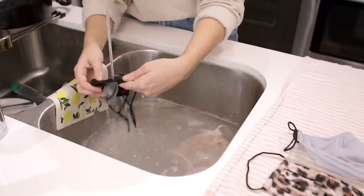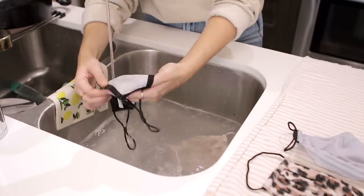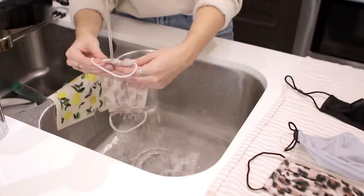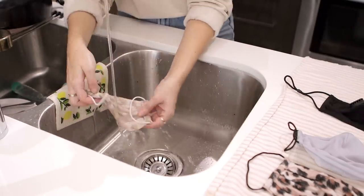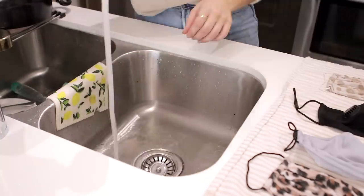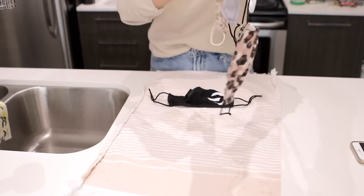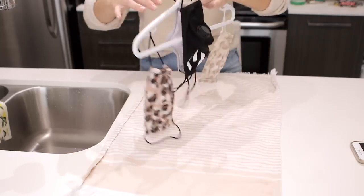I really rinse the soap out thoroughly, then put them on a towel to dry. I had a genius idea — since I was already hanging everything else to dry, I grabbed a hanger and used all the little hooks on it to hang the masks to dry as well.